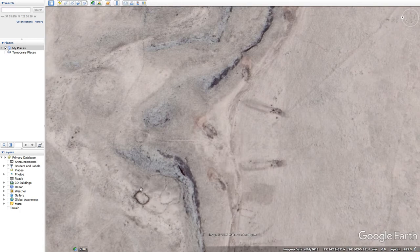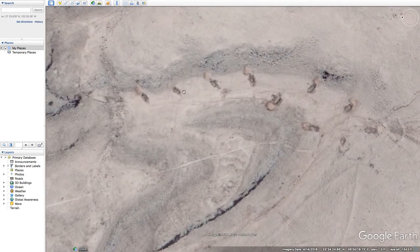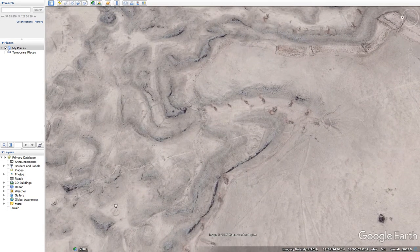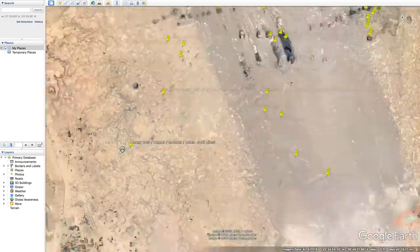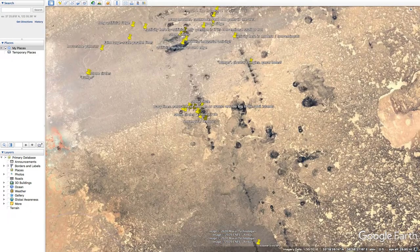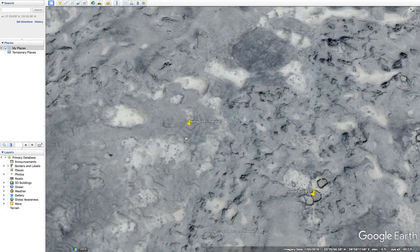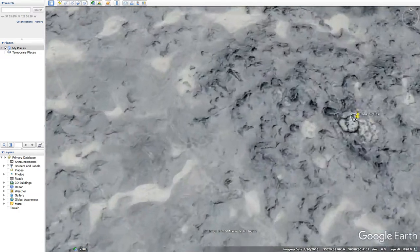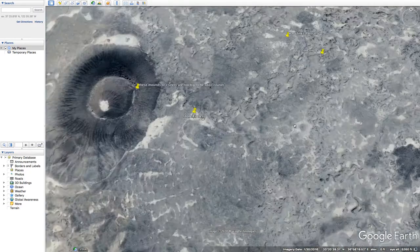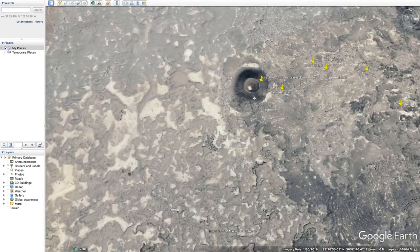Just weirdness — more notchy knobs, holes, or mounds. Parallel lines. And wavy lines — natural? That's debatable. Some of these I could see being natural, like little indentations, or even rocks just sitting on top of the mountaintop. Some of them look a little more well-defined — the stone circles, I mean.